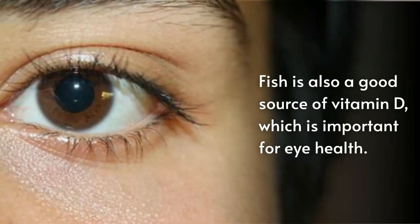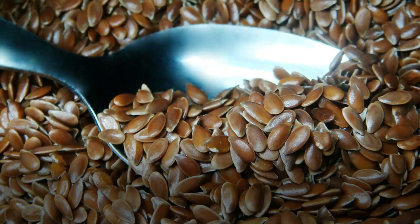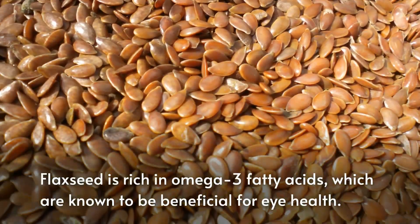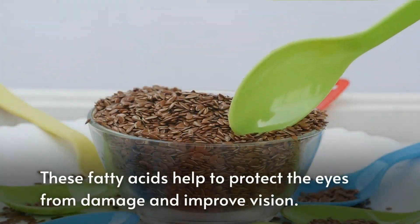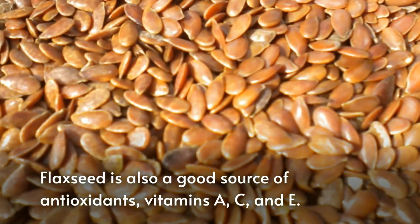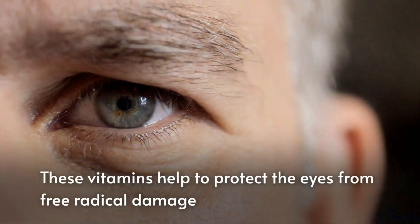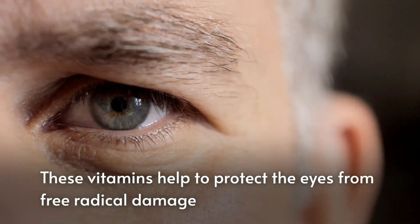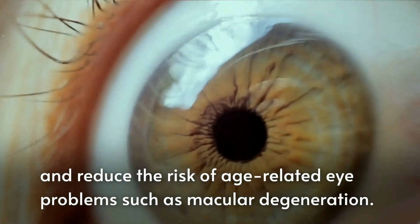Fish is also a good source of vitamin D, which is important for eye health. The next food is flax seeds. Flax seeds are rich in omega-3 fatty acids, known to be beneficial for eye health. These fatty acids help to protect the eyes from damage and improve vision. Flax seeds are also a good source of antioxidants and vitamins A, C, and E, which help to protect the eyes from free radical damage and reduce the risk of age-related eye problems such as macular degeneration.